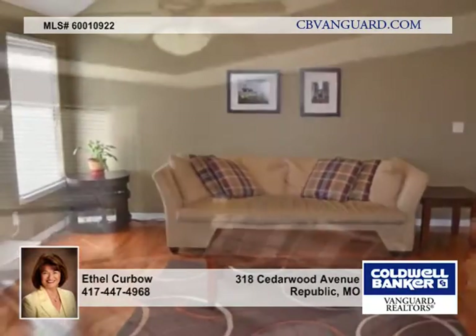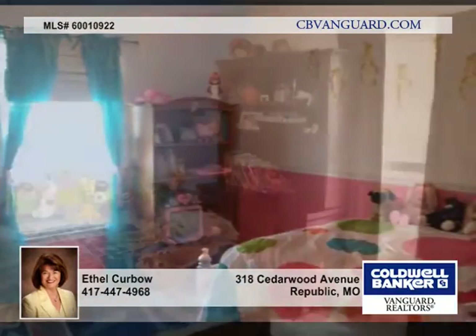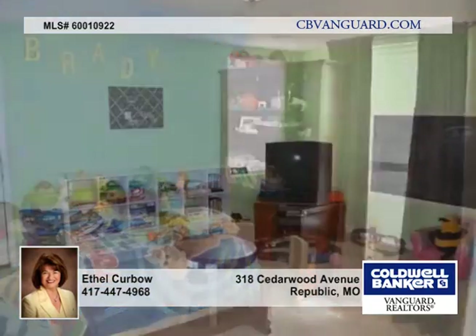The living room offers hardwood flooring and a gas fireplace. The kitchen has an eating bar, plenty of cabinets and counter space, and ceramic tile flooring.